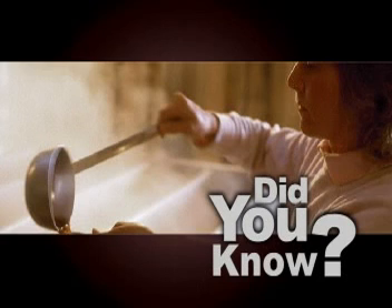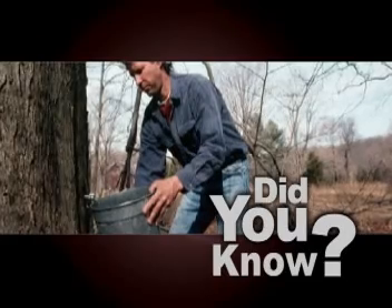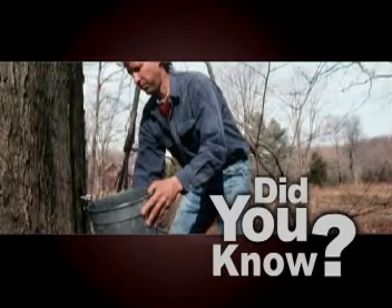Did you know that just like the Finger Lakes Wine Trail, the Mohawk Valley has a maple syrup trail? Local syrup producers are open for tours and tastings this weekend and next.